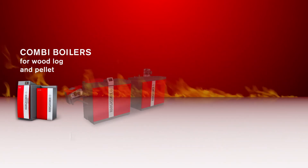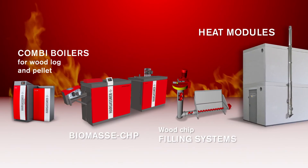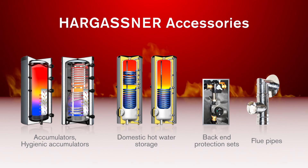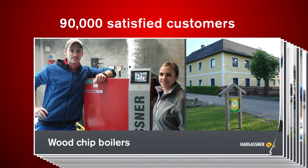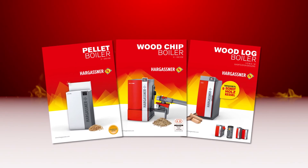Additionally, wood log and pellet combinations, CHPs, wood chip refilling systems and heat modules are available. Accessories such as layered accumulators, hygienic accumulators, domestic hot water storages, back-end protections and flue pipes complete Hargassner's services. We are proud of our 33 years of expertise and over 90,000 satisfied customers. Order your product-specific brochure or see one of our local and highly trained representatives. Hargassner — heating technology for biomass.